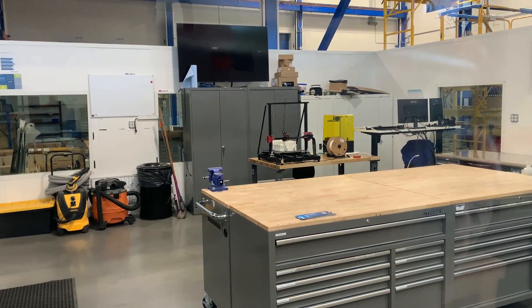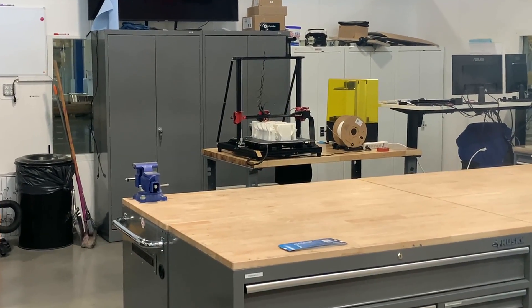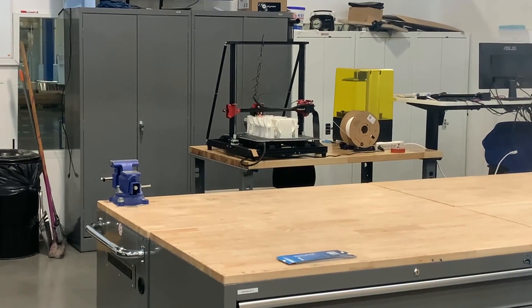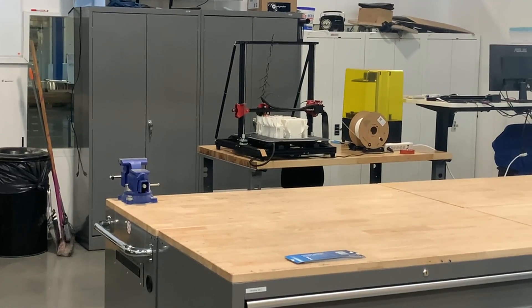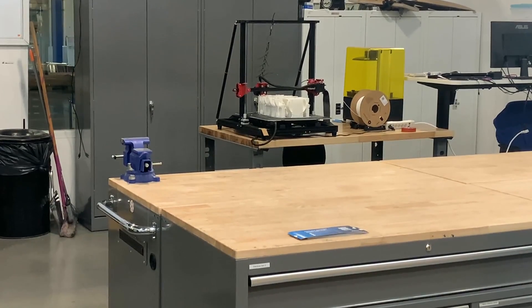Check it out — a 3D printer! 3D printing has really taken over. It's an interesting technology that's actually been around for quite a while, but it really grew into its own over the last five years or so.